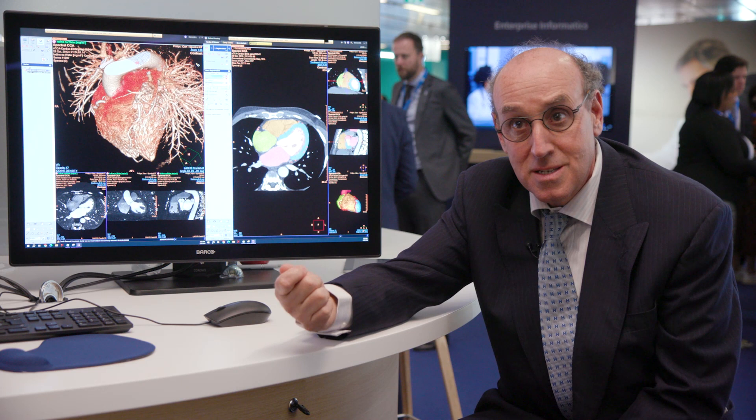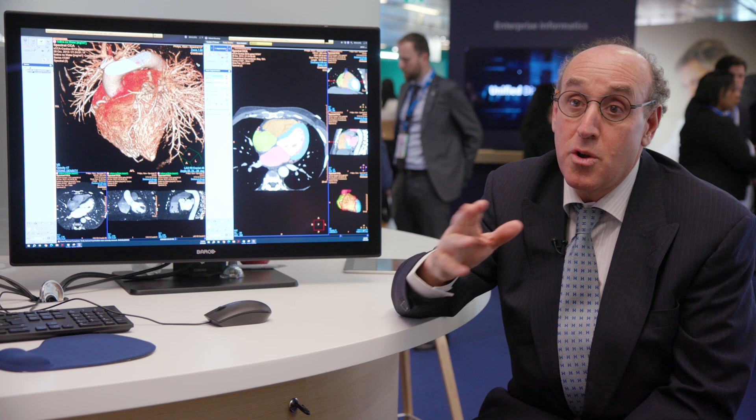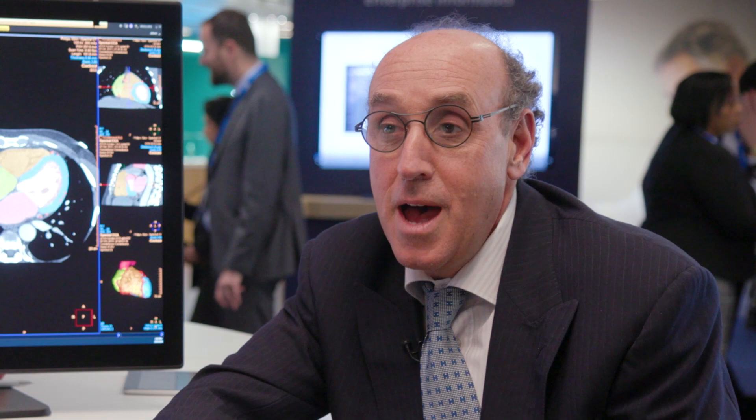If you want the result of the post-processing, it has to be ready as the radiologist is starting the reporting. This applies whether the case is cardiac CT or cardiac MR, and you need to have the combination of both.